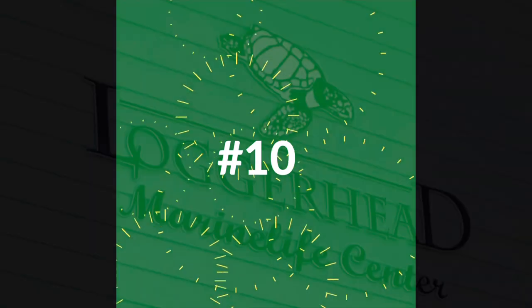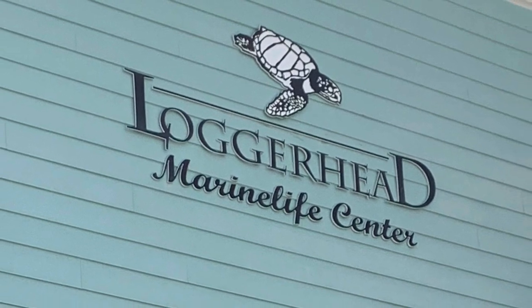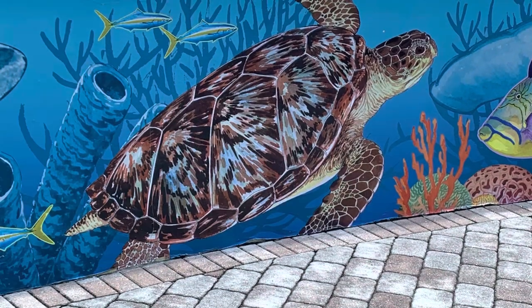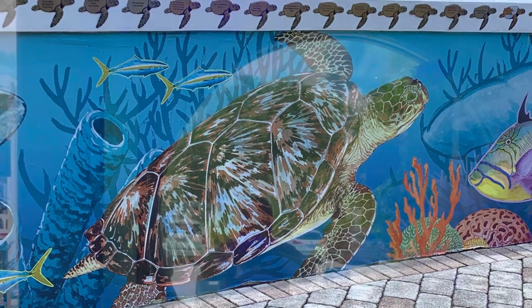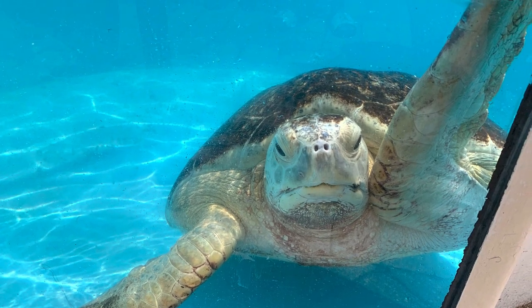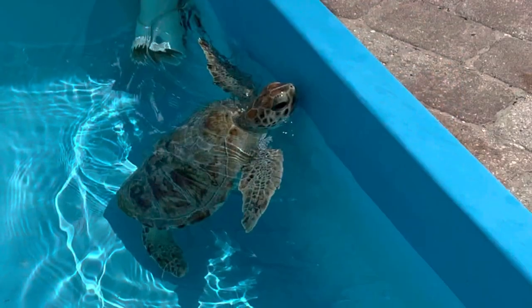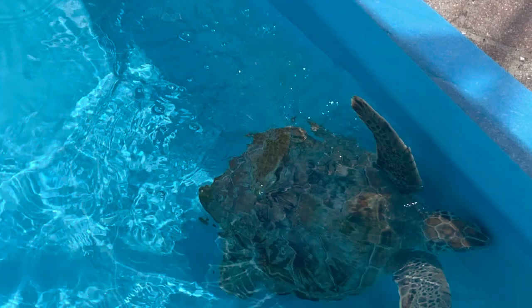Number 10 is Loggerhead Marine Life Center. This center is all about rehabilitating sea turtles. Everywhere you look, whether it's on the walls or in tanks, you're going to find something dealing with sea turtles. There are various different tanks. Each tank may have one turtle or two turtles. They are turtles that have been rescued that were sick or injured. Each turtle gets special care, and they nurse them back to where they can be released.